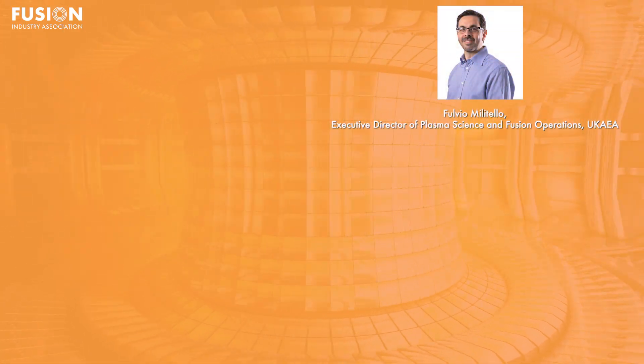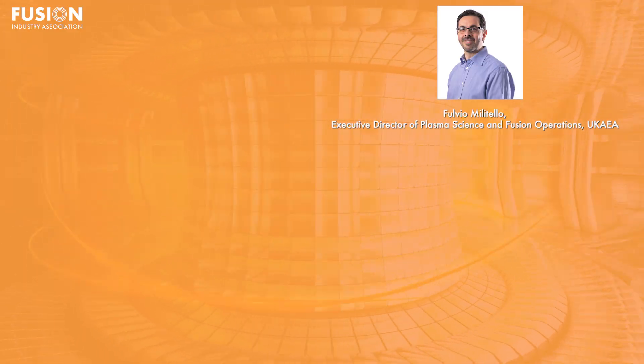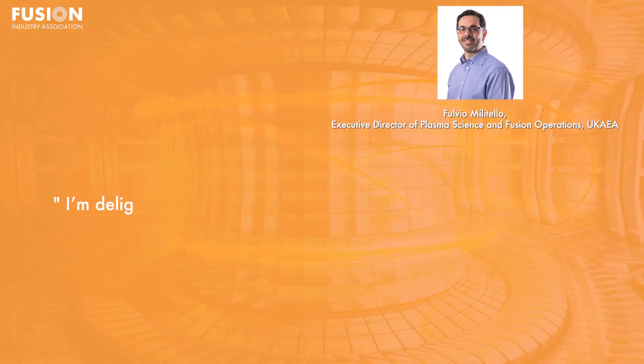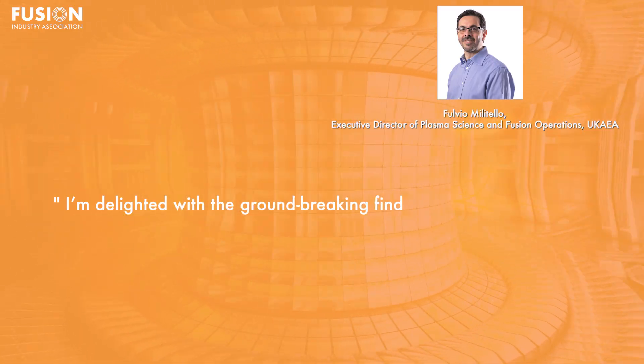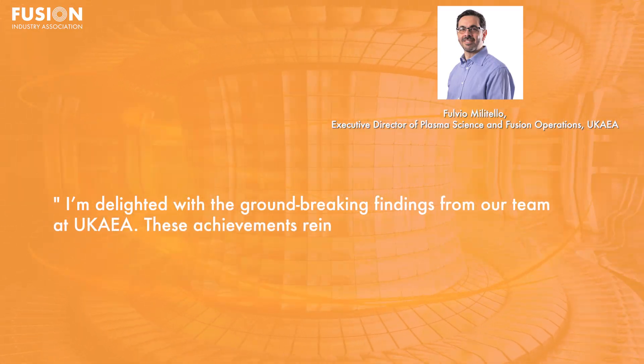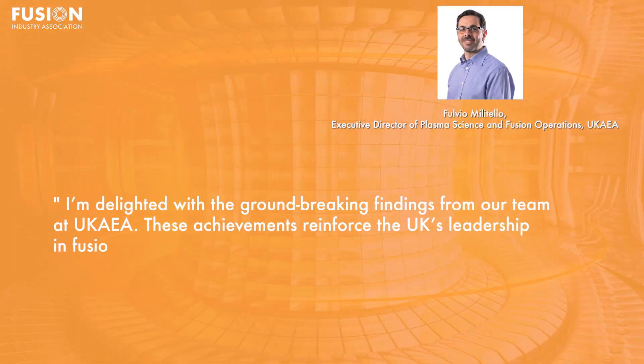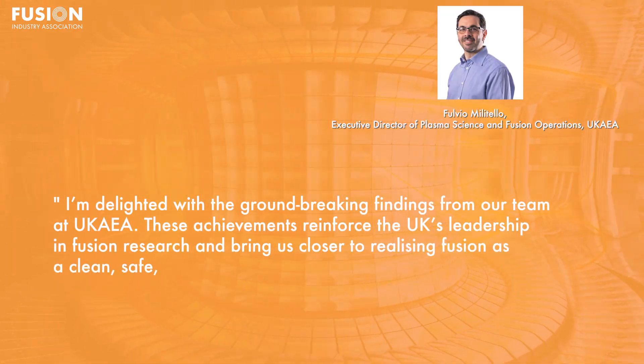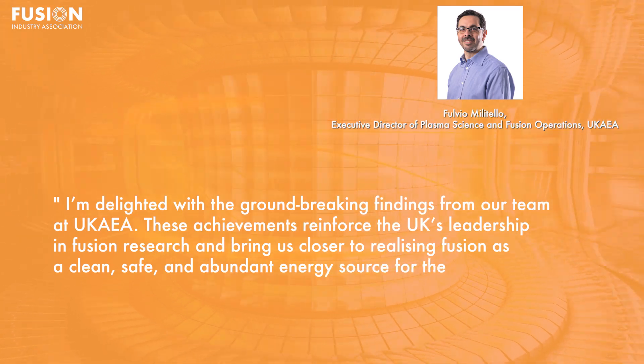Fulvio Militello, Executive Director of Plasma Science and Fusion Operations at UKAEA, said: I'm delighted with the groundbreaking findings from our team at UKAEA. These achievements reinforce the UK's leadership in fusion research, and bring us closer to realising fusion as a clean, safe and abundant energy source for the future.